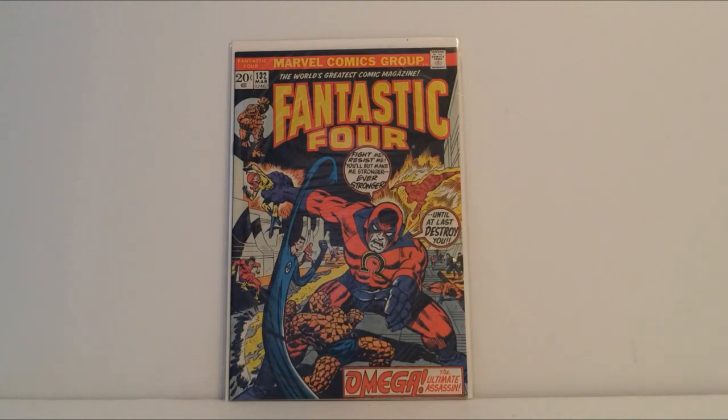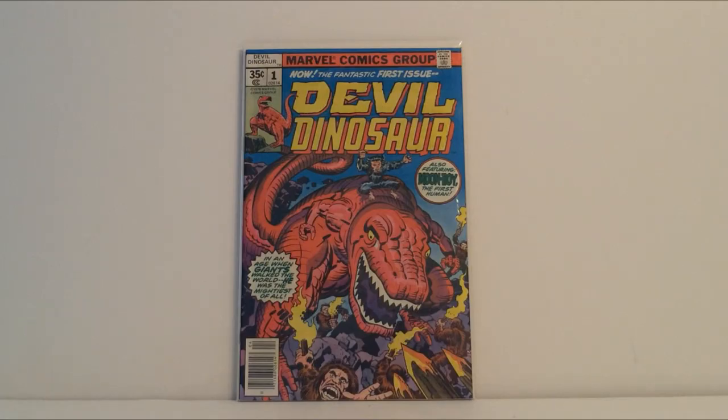That's all the Steranko books we got for now. I'm hoping one day to pick up the King Size Hulk book that he did — that one's just my favorite cover of his by far.